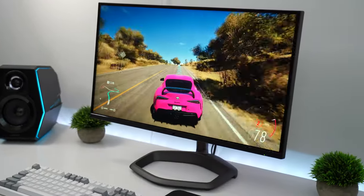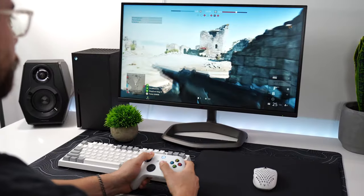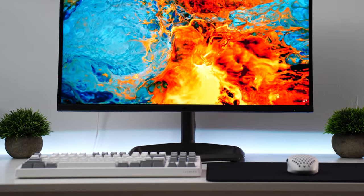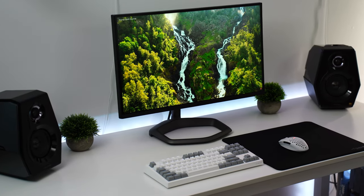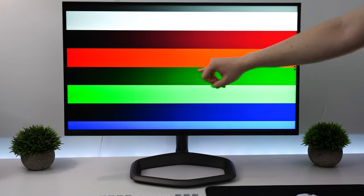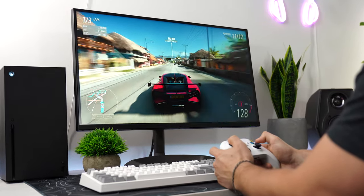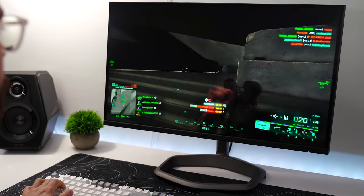However, when in HDR with local dimming on, it comes back to a more reasonable level, hitting around 430 nits of full screen brightness — which is absolutely fantastic, especially taking into account that highlights are going to be significantly brighter than 430 nits. The overall experience in HDR is amazing — this is a true HDR experience. You get deep blacks, highlights going over a thousand nits, and a wide color gamut.